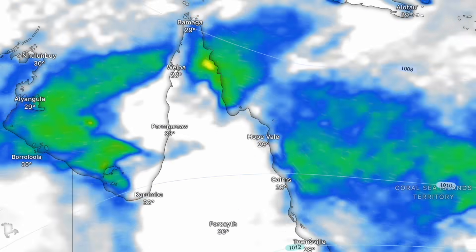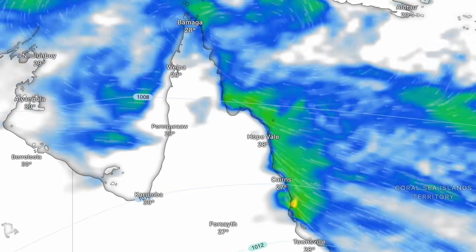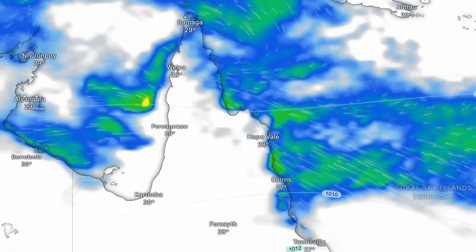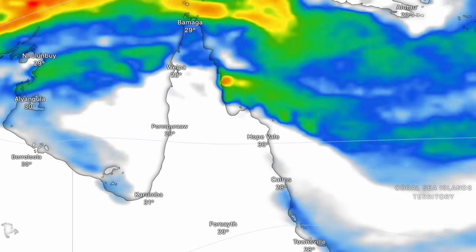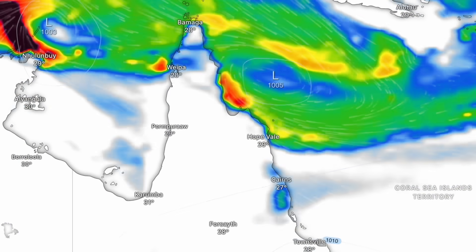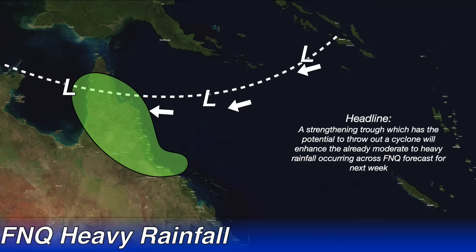As promised, we're going to be taking a look at the far northern Queensland rainfall situation over the next six or seven days around the Cairns area. The strengthening monsoon trough, which will have the potential to throw out a cyclone or two, will enhance the already moderate to heavy rainfall occurring across far northern Queensland over the next week. It is March — the wettest month of the year up here — and over the next 10 days it's going to be wetter than usual.